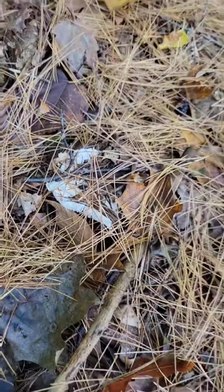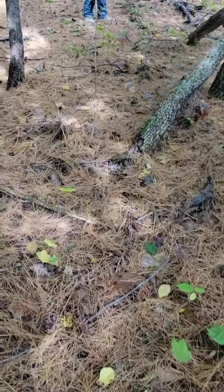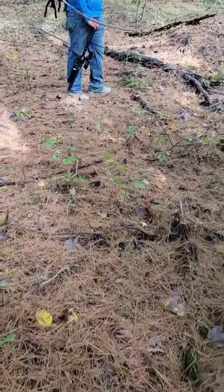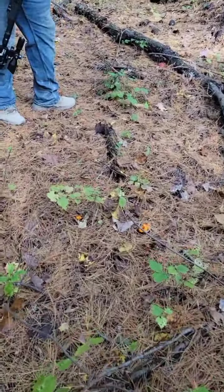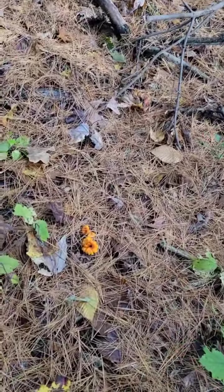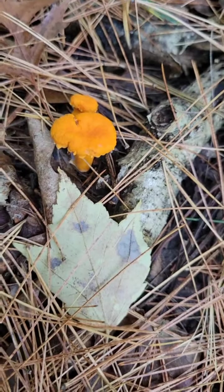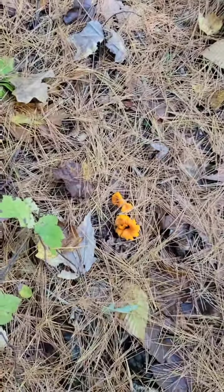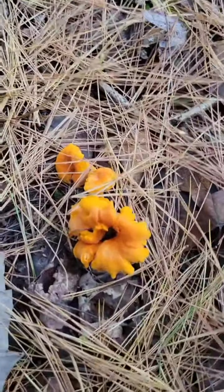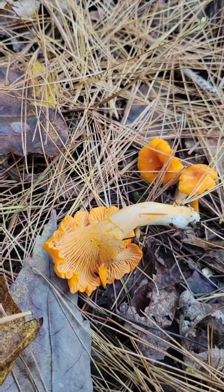Look at that guy right there. Do you see what I see? Good find. I'm going to have to double check. That's definitely chanterelle. Look at that. Beautiful. Definitely chanterelle.